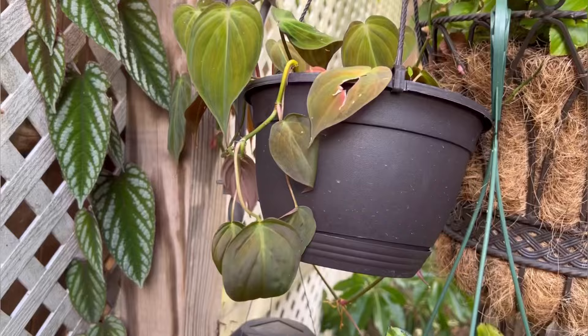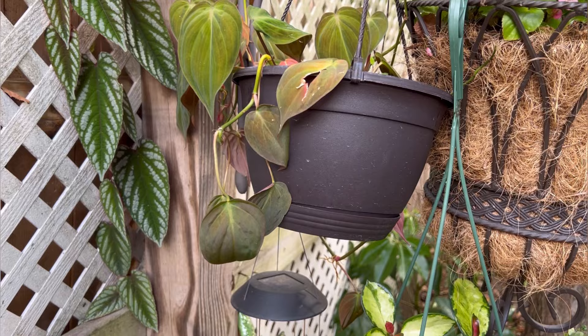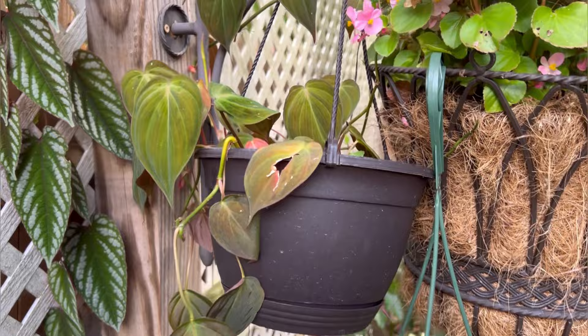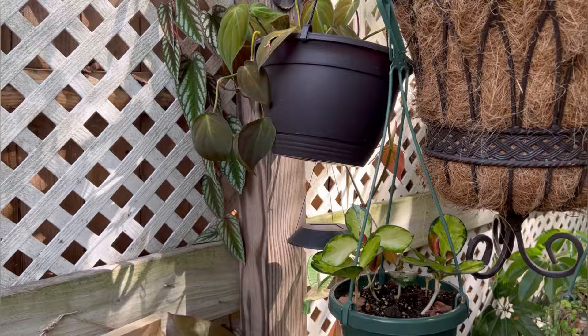In this container I have a philodendron micans. The reason I moved it outside is because it was struggling — not growing very well, looking kind of dormant and stagnant. Since moving it out, it's vining up, has new growth, and is climbing and looking so good. I'll definitely try to bring this guy back inside and hope it continues to grow well.